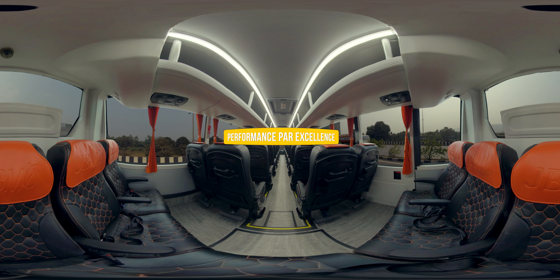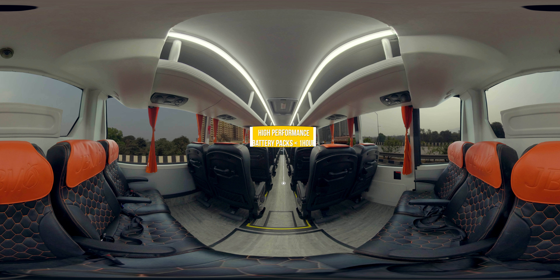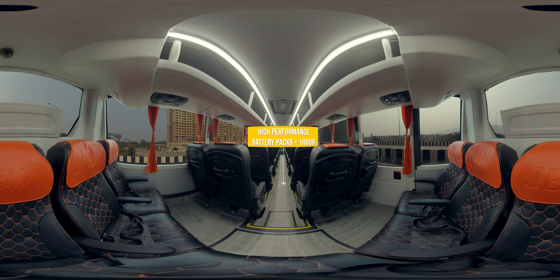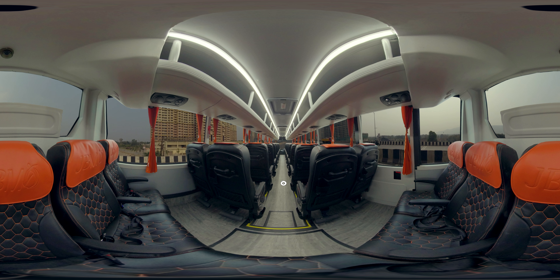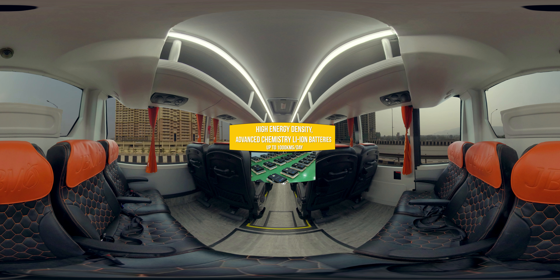When it comes to performance, we believe in delivering the optimum total cost of ownership. Our advanced chemistry lithium-ion high-performance batteries last long and charge fast in less than an hour. High energy density NMC batteries are great at powering long drives of over 1,000 km a day.